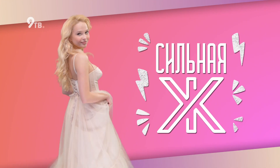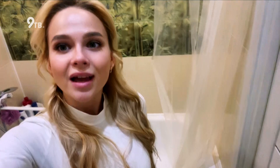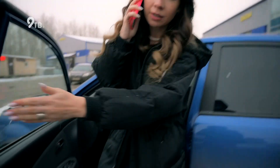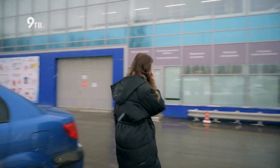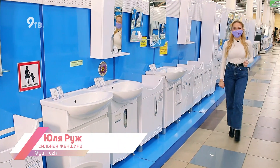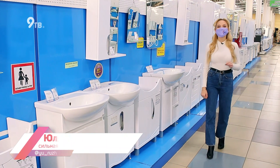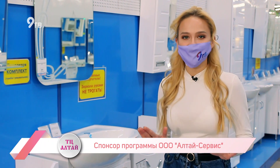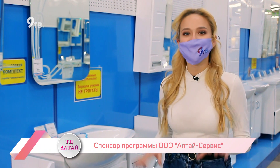Всем привет! Меня зовут Юля Руш, и это программа «Сильная жесть» — сильная женщина и только актуальные жизненные ситуации. Сегодня с девчонками мы продолжаем цикл программ для дома. И на очереди едва ли не самое важное место для каждого человека — ванная комната.